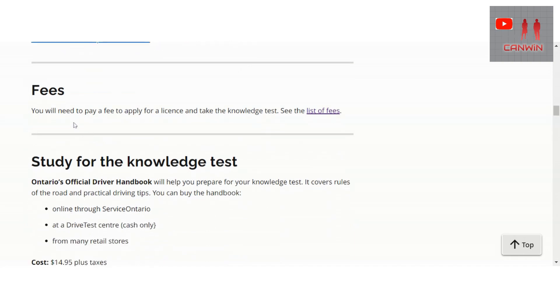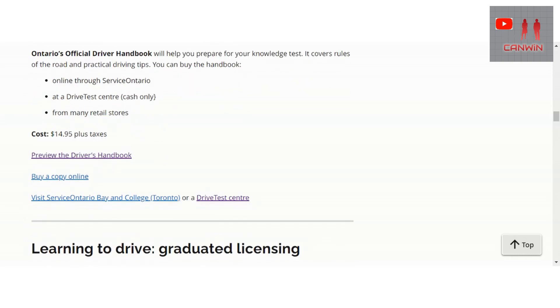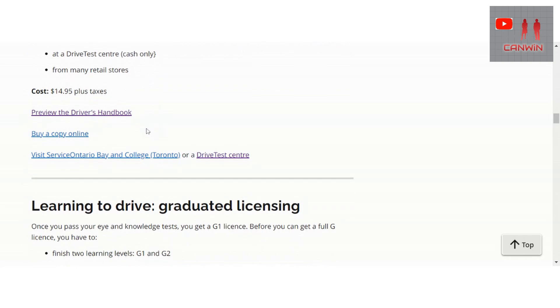If you need to see information about the fees, you can go to the provided link. To study for the knowledge test, Ontario's Official Driver's Handbook will help you prepare. It covers rules of the road and practical driving tips. You can buy the handbook online through Service Ontario, at the driving test centre, or from many retail stores.